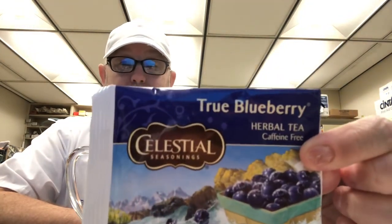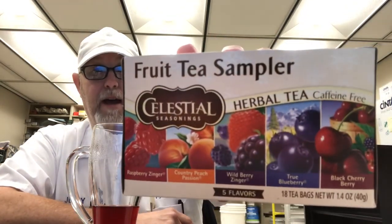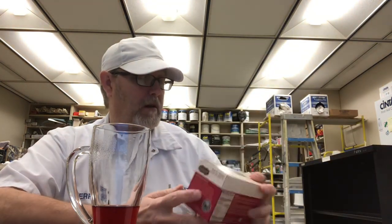Very good. Okay, well I'm gonna end it there. Thank you all for watching, I appreciate it. Let me know if you tried the True Blueberry Celestial tea and what you thought of it. This is the box it came in — it's a sampler pack. Thanks for watching, we will see you on the next one, bye.